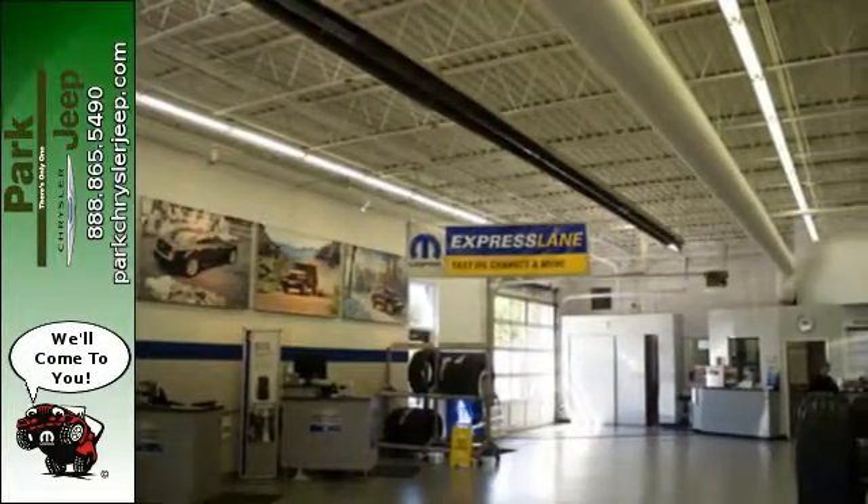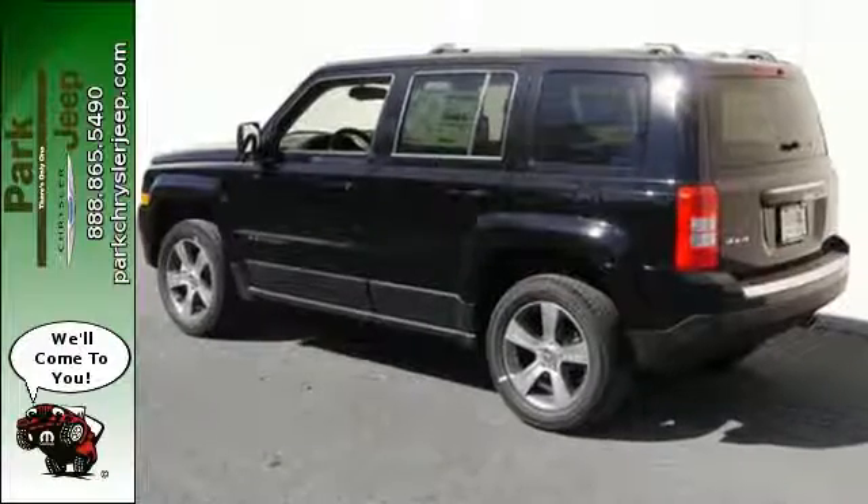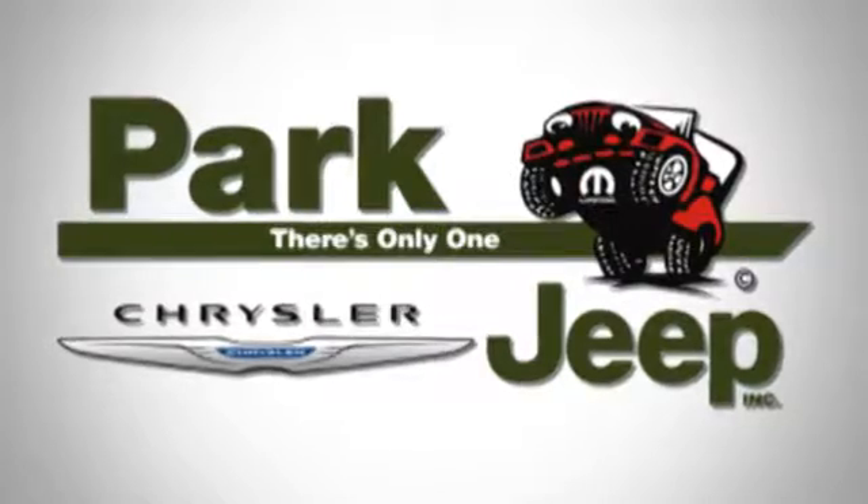Classic styling that makes a statement. Take this rough and tumble Patriot for a test drive. Discover Park Chrysler Jeep today.